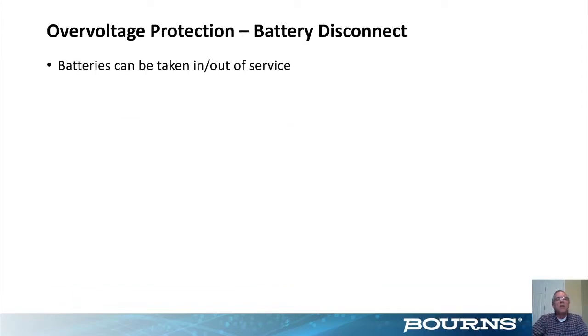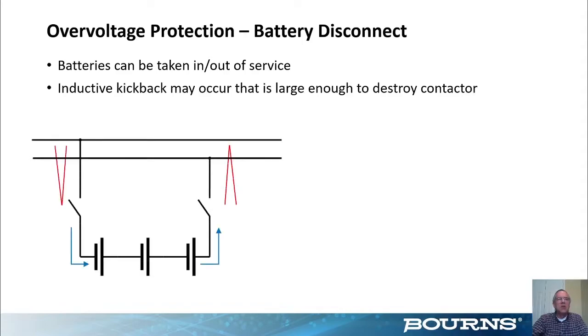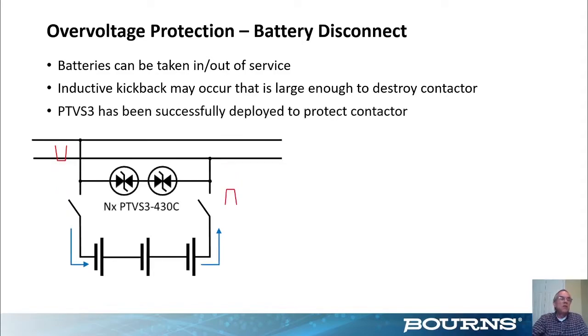One area you may not think of needing overvoltage protection is the battery rails — your high voltage power packs. Because currents and voltages are high, when you disconnect a pack you can get huge inductive kickbacks with voltages large enough to actually destroy your contactor switches. To protect them, you put a TVS diode across them — not normal TVS devices but PTVSs, power TVS diodes specifically designed for high power applications. The PTVS3 shown here handles 3 kA, and with two 430-volt devices in series it covers approximately 800-volt battery rails. You can string as many in series as needed.